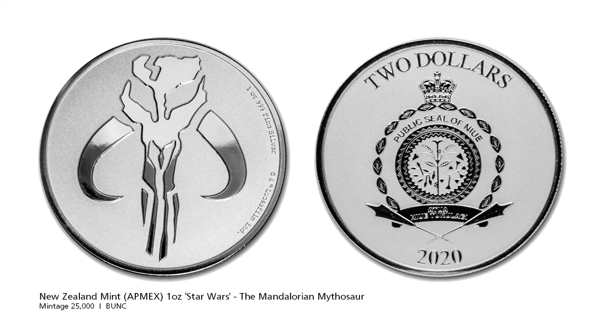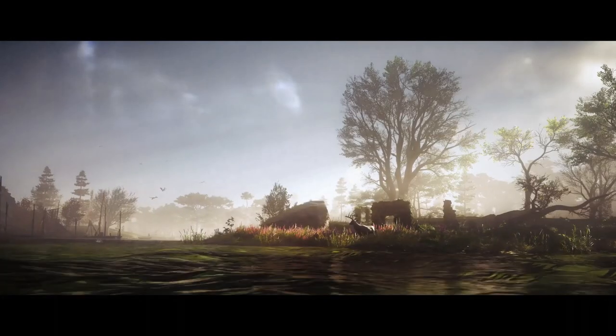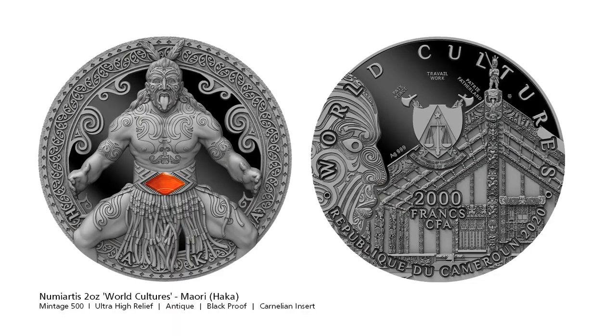Next we have some history related coins. Numi Artis returns with the third release of its World Culture series, this time focusing on Maori culture, specifically the Haka. The Haka is a ceremonial dance or challenge in Maori culture, performed by a group with vigorous movements and stamping of the feet with rhythmic shouting. In modern times the New Zealand All Blacks rugby team has performed the Haka before international matches and made it world famous.